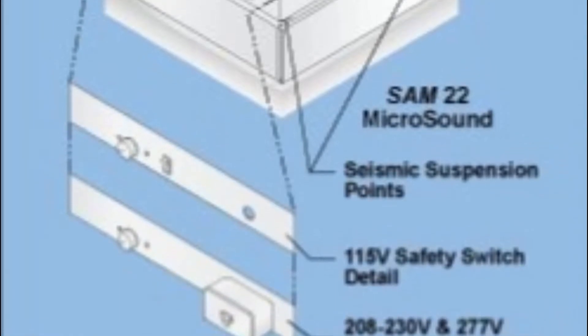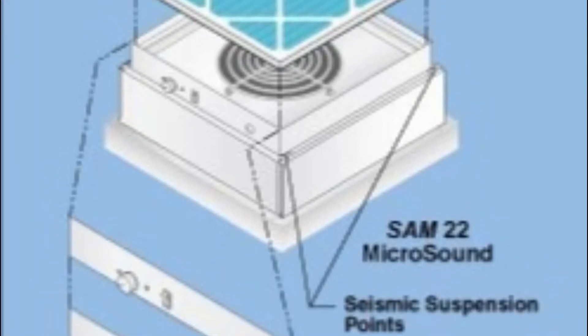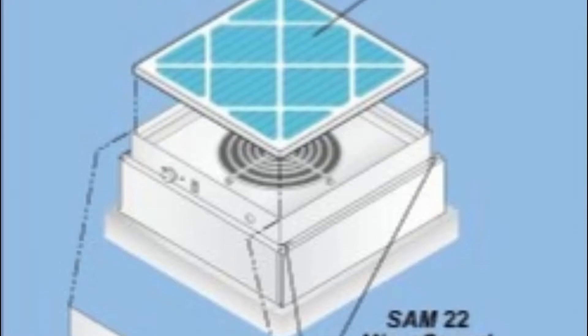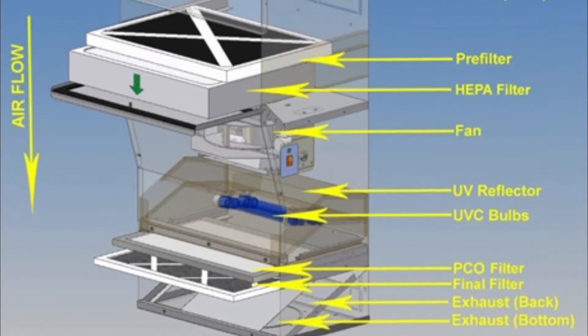In a nutshell, ultraviolet light shines onto a catalyst which converts water in the air into a form that turns molecules of pollution into more harmless substances. Here's how: in photocatalytic air purifiers, the catalyst that cleans the air is typically titanium dioxide.